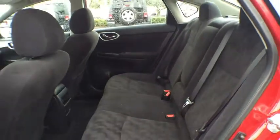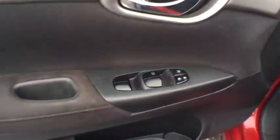Bucket seats, MP3 player, CD player, trip computer, power door locks, child safety locks. This vehicle is Carfax certified one owner and qualifies for Carfax buyback guarantee.